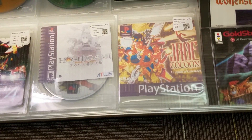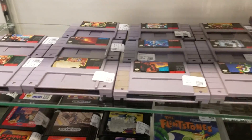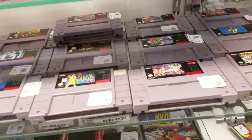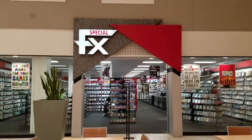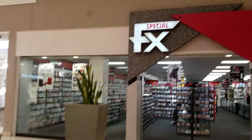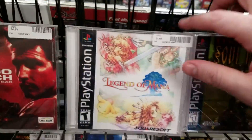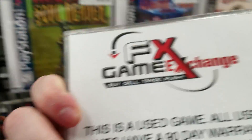I spotted Hoshigami: Ruining Blue Earth, a very rare game, but I didn't jump on it because it's just the disc. So I figured let's head to the other shop — they might have more stuff. A little behind-the-scenes: I used to work at the second store for about two years of my life, so I knew they probably had a higher quality selection.